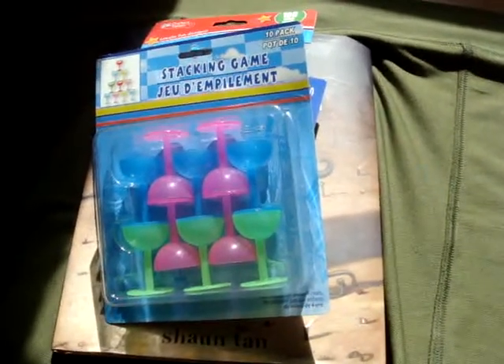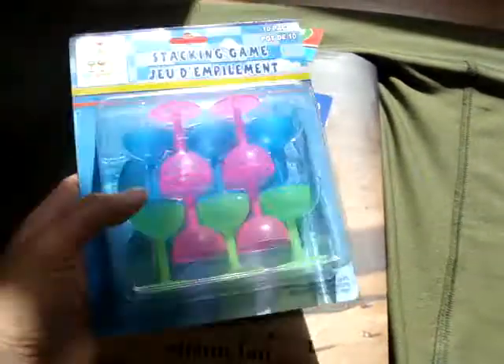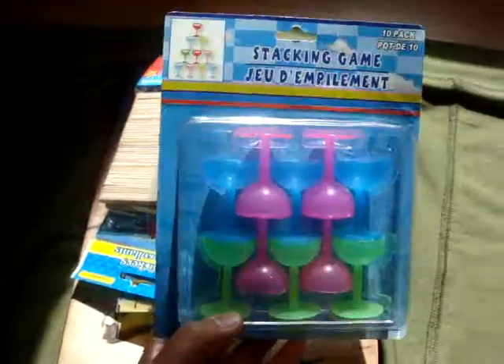Hey everyone, PKBoo357 here with another update. Just a couple other things — I didn't want to mix it with my candy haul, so this is just kind of crafting and art stuff, inspiring stuff. So let's get started.